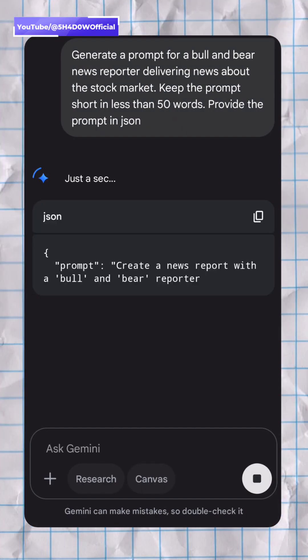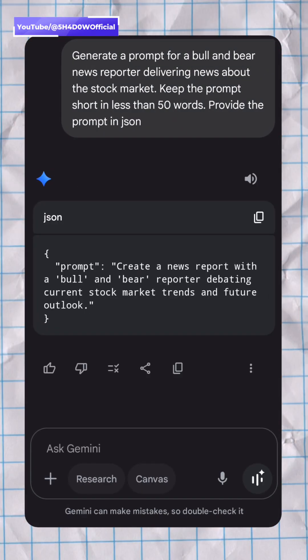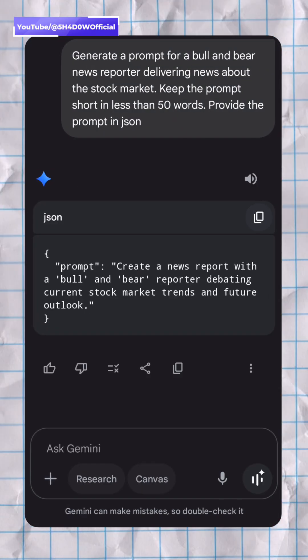Open your favorite AI app, say ChatGPT or Gemini, and ask it to generate a video prompt for you. Now copy it and head over to the Filmora app.